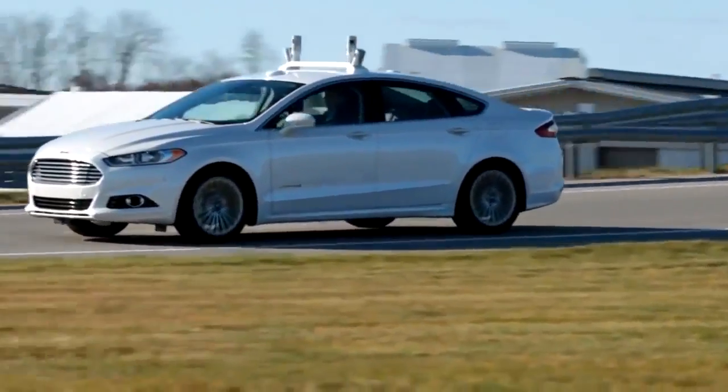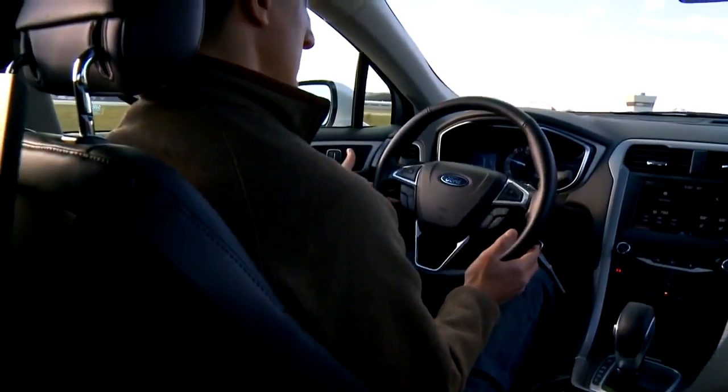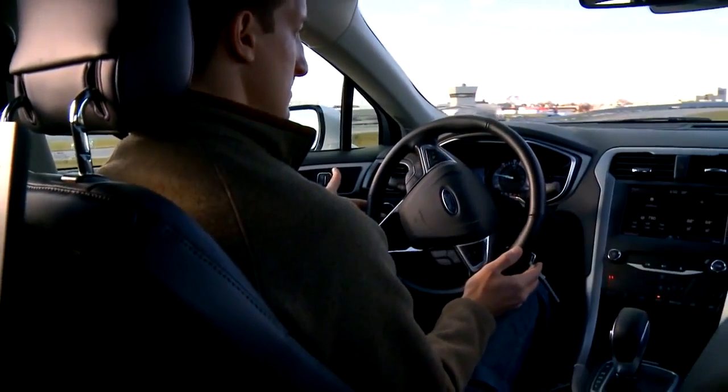But at the same time, always keeping the driver in control, always keeping the driver in the loop, and ensuring that we've got a fully safe driving environment.